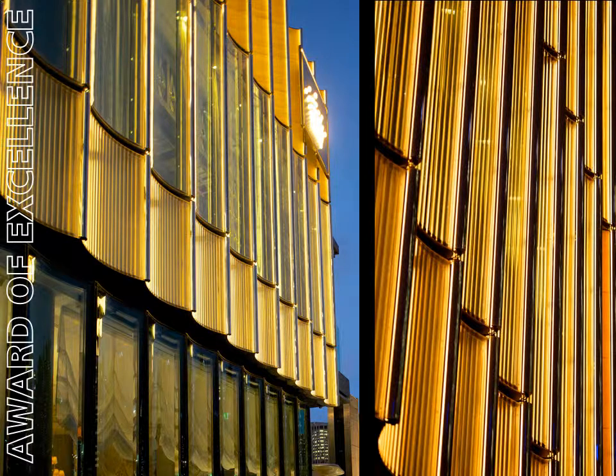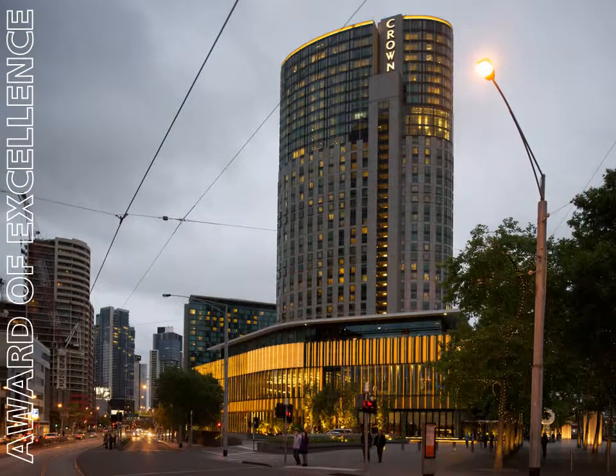The lighting of the facade has created a cross between a sparkling jewel and bubbles in champagne, one judge commented of the project. The design concept was that of a luxury perfume bottle with precious contents.